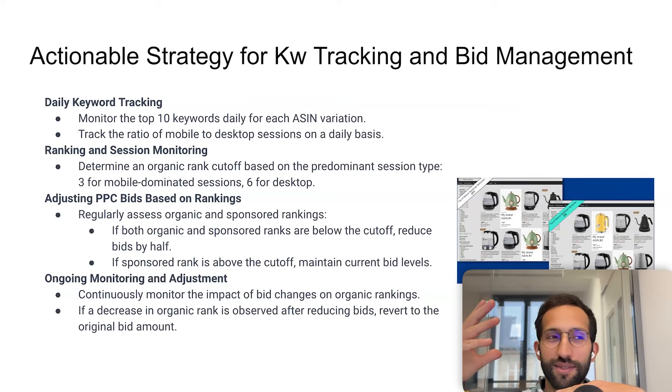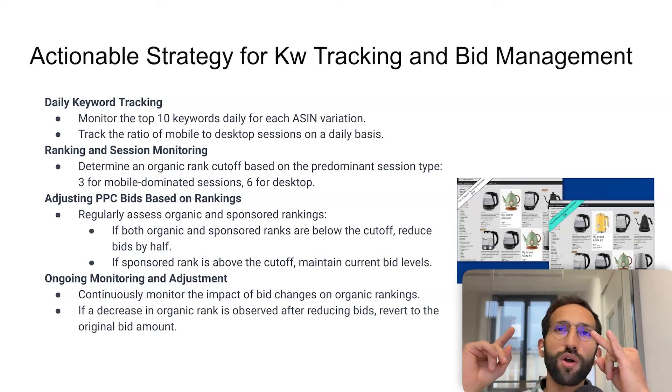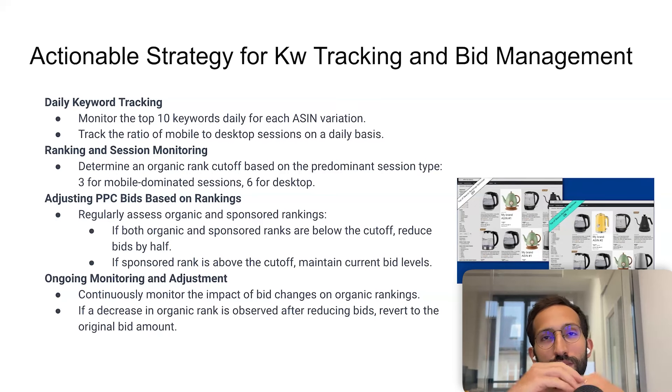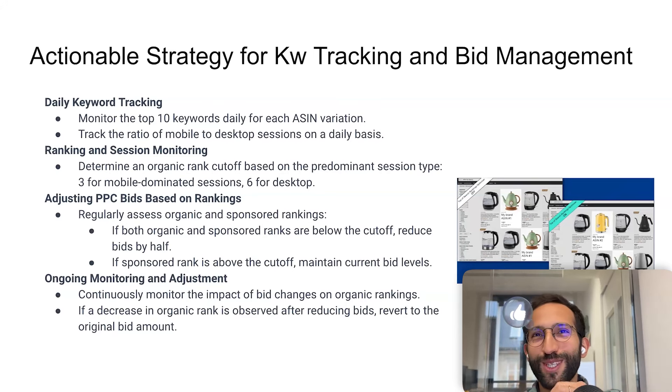It seems pretty simple: track rankings, decide a cutoff based on mobile vs. desktop, divide by two when the condition is met, and multiply back if organic drops. But in reality it's complex, which is why I said to do it only for your top keywords, per variation. If you're not using automation software, a rule-based software, or bulk upload to manage PPC, just forget about this — you won't be able to do it manually without errors.